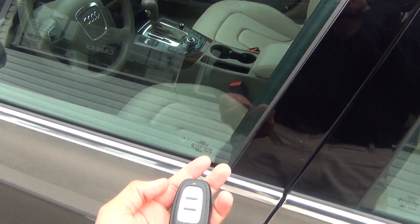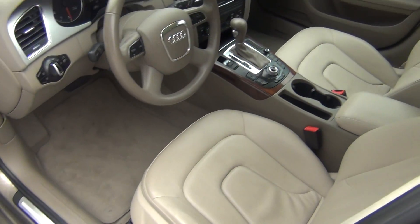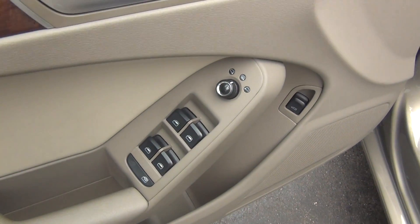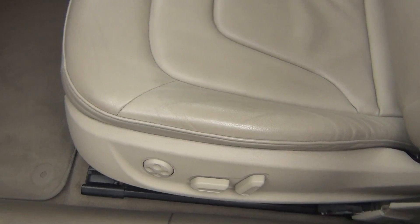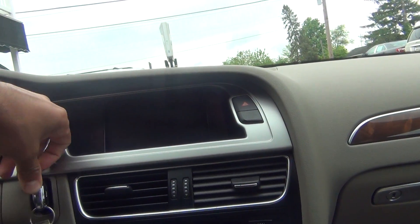You've got the keyless entry, so as long as you have the key fob near you, you can lock and unlock the vehicle very easily. On the inside here you can see you have heated exterior mirrors, power mirrors, power locks, power windows, power trunk lid, and a power seat with lumbar support. The leather is in absolute perfect shape — there's no rips, no tears, no stains, no burn holes.